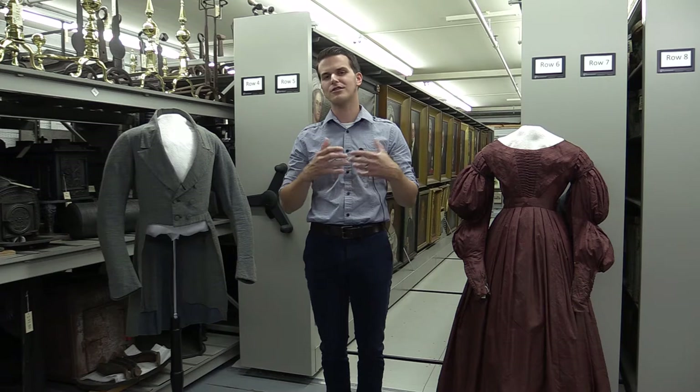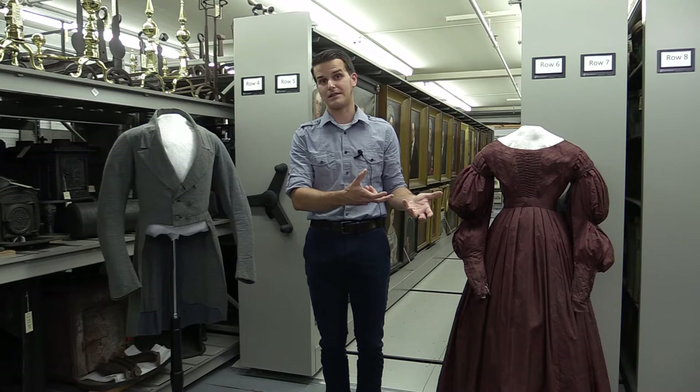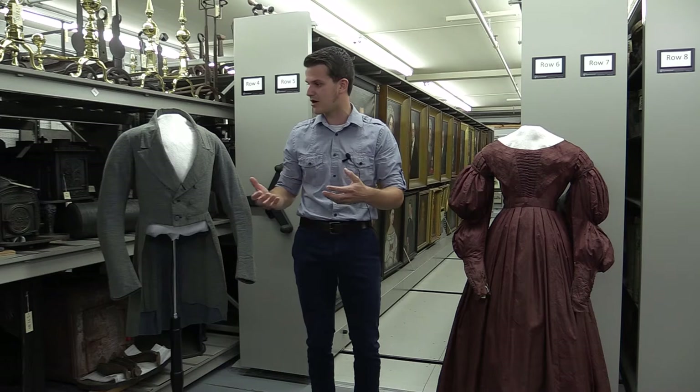One thing that's really great about specifically the textile collection, but the collection more generally here at the museum, is because it does relate to everyday life, it's much easier for us nowadays in 2021 to make a very strong link to the early 19th century and the people that lived in it that we're talking about here at the museum.